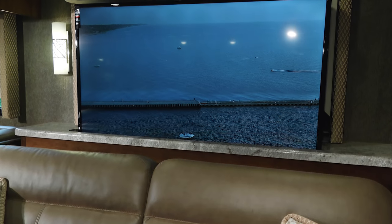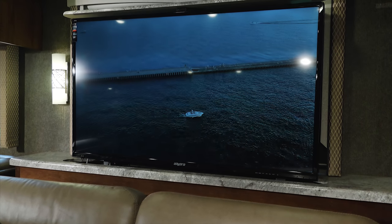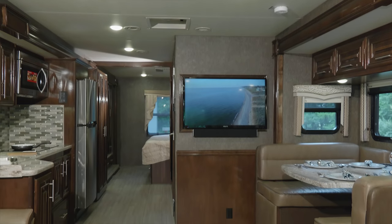The 35MQ loves when you entertain, which is why you'll find a Blu-ray player and two TVs in your living area.